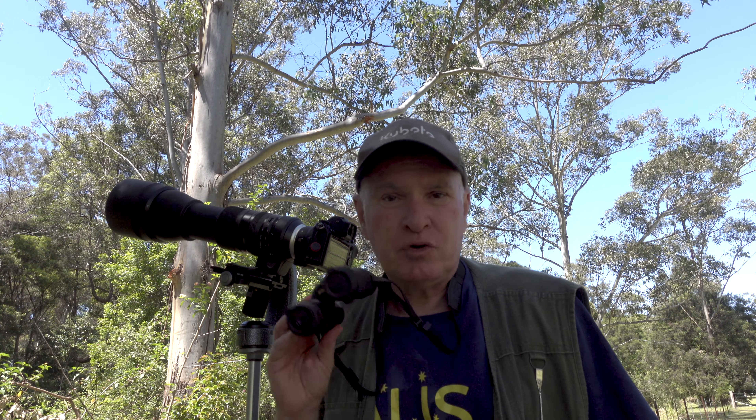Hi everyone, thanks for joining me again today. I'm back here at the bushland where I found the wild Tawny Frogmouth and its nest with the chicks. The mother has left the nest and I've wondered where she has been going during the day when the chicks have been on their own. I've had a look through the trees with my binoculars and I've found the mother — she's sitting slightly higher than the nest. I'm going to take some photos and see what's going on with this nest of Tawny Frogmouths.